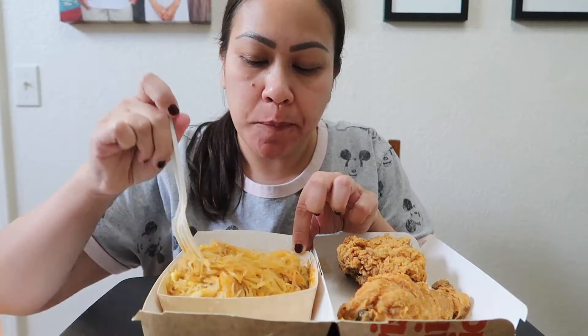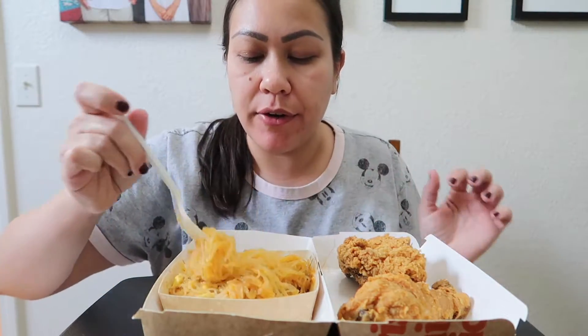Normally when I go to Jollibee, I usually always get spaghetti with chicken. But I did have a couple of requests for palabok, so I changed it up and I got palabok. It's good, but it needs more sauce. The flavor is very good.